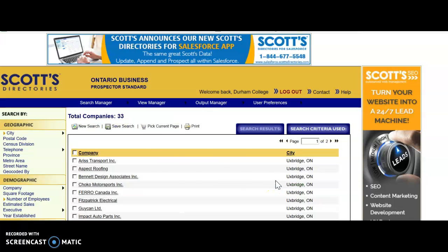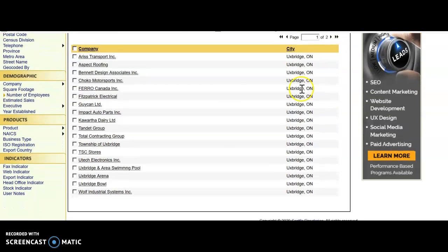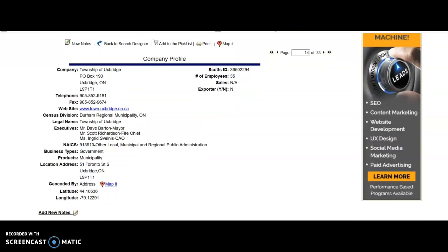And then you click search. Now you've got 33 companies that are in your neighborhood, your town. And then you can click on each one of them to get information and learn a little bit about their business and make a judgment on if you think it would be a good place for you to contact.